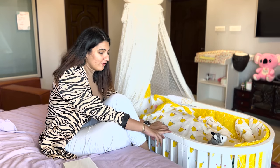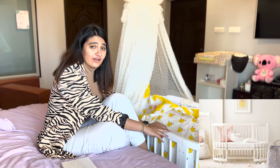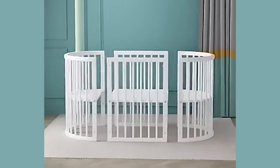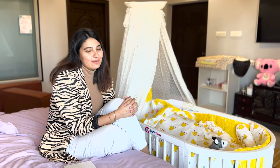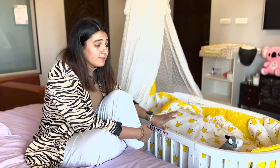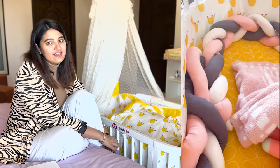I'm not about wasting things, so this particular cot actually converts into a little sofa with a table — kind of like a coffee table for my baby when she grows up. That's really amazing about it as well. All the necessary accessories, which include your mattress, side bumpers, comforter, etc., are all available on the Honey Honey website.